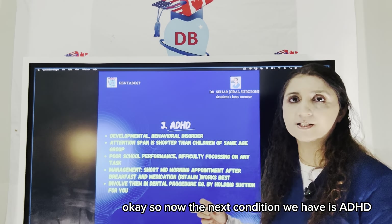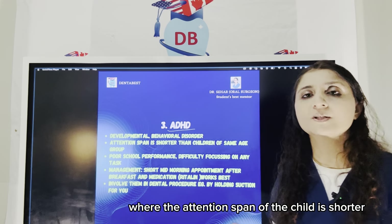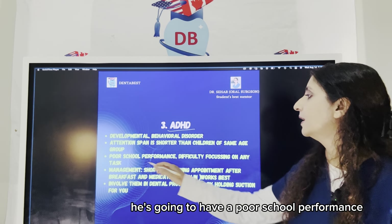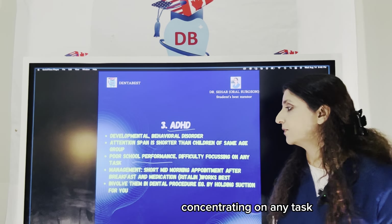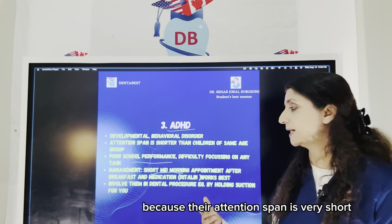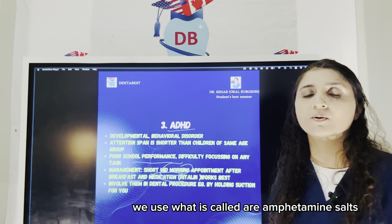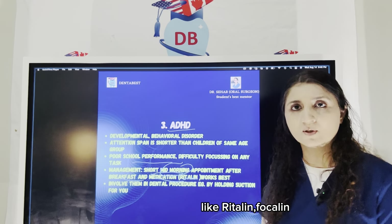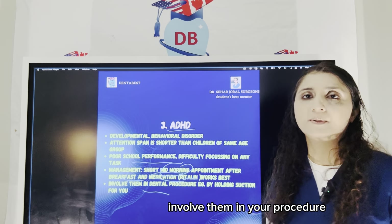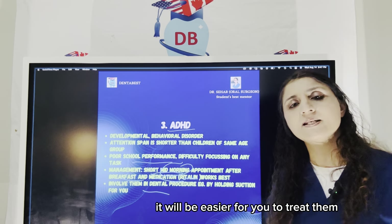The next condition is ADHD — attention deficit hyperactive disorder. It's a developmental behavioral disorder where the attention span of the child is shorter compared to other children in the same age group. The child has difficulty paying attention, poor school performance, difficulty focusing and concentrating on any task. For managing ADHD children, it is best to give them a short appointment. A short mid-morning appointment works best after they have taken their breakfast and medication. For ADHD children, amphetamine salts like Ritalin, Concerta, and Focalin are used. To keep their attention on your procedure, involve them — like letting them hold the suction — so their attention is focused on the procedure.